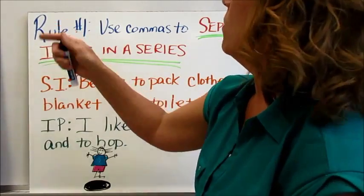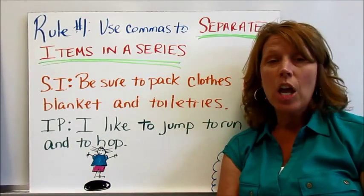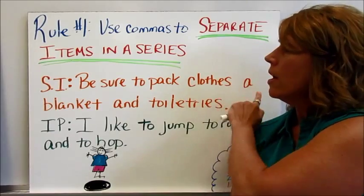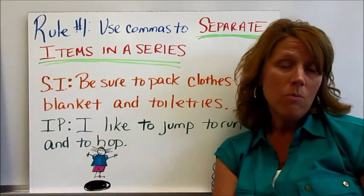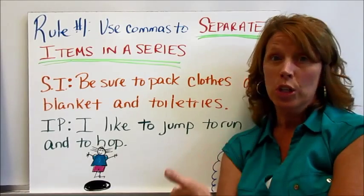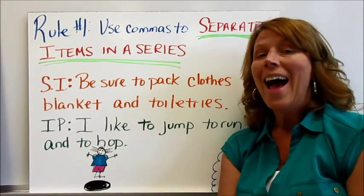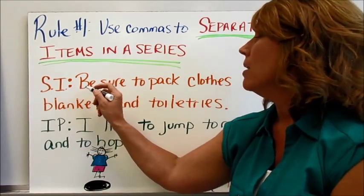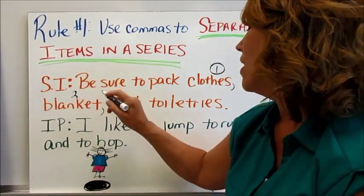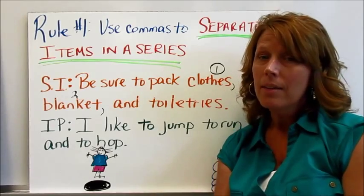Rule number one for using commas: use commas to separate items in a series. Items in a series are when you have multiple things that go together in a sequence. The sample item reads: be sure to pack clothes, a blanket, and toiletries. We place our commas after each separate item — after clothes, after blanket — and because toiletries comes after the conjunction, no other comma is needed.